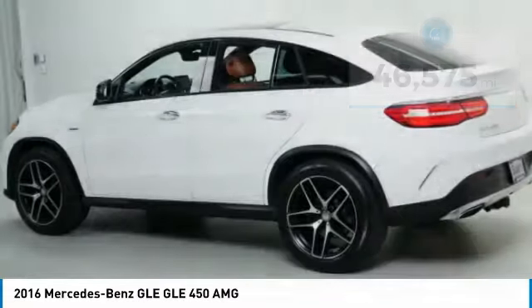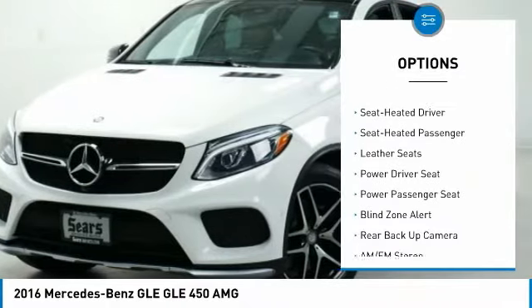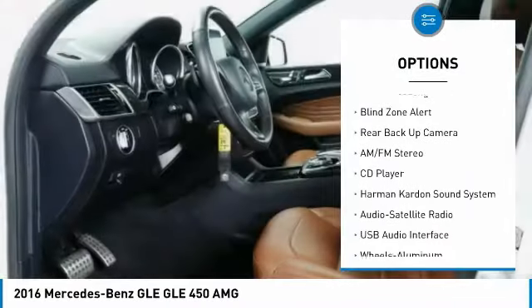Here are some of this vehicle's great options: Harman Kardon sound system, traction control, backup camera, power passenger seat, all-wheel drive, anti-lock brakes, navigation system.